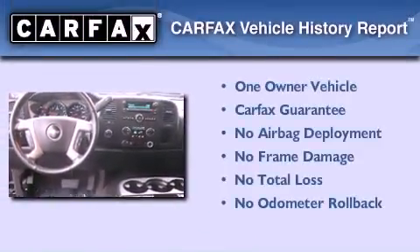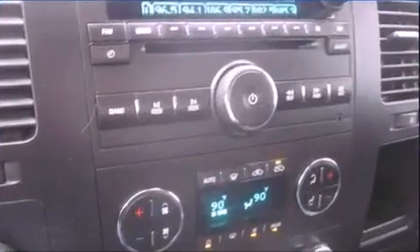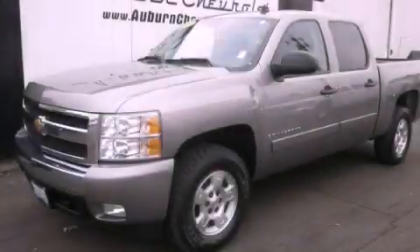This Chevrolet has had only one owner, and it qualifies for the Carfax buy-back guarantee. Stop by today and test drive this automobile for yourself.